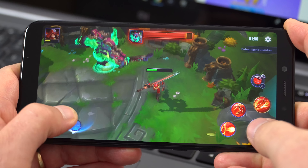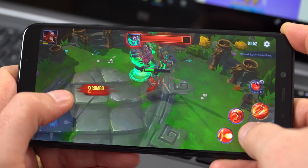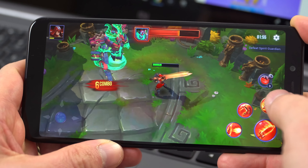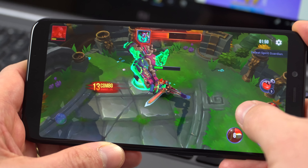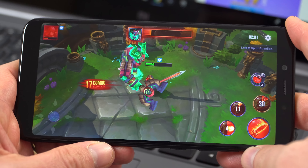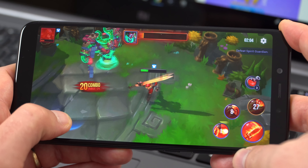Looking at some gaming now — this is the new title Dungeon Hunter Champions, only just released — and it's running perfectly fine as you'd expect for the Adreno 512 GPU.